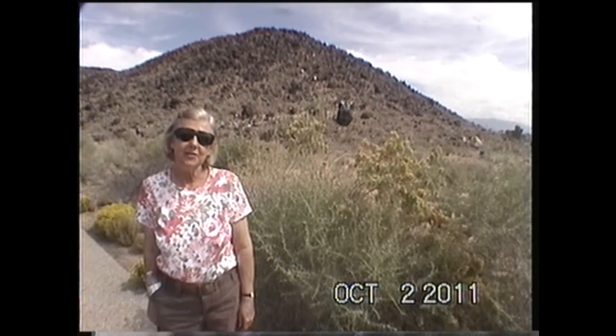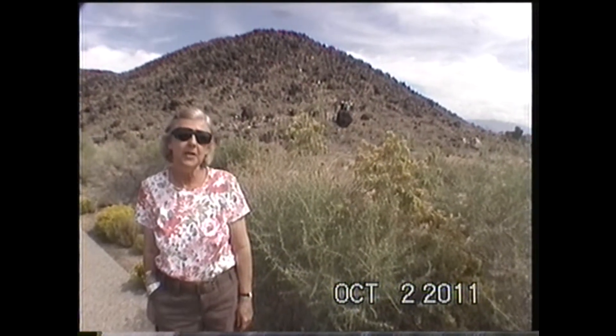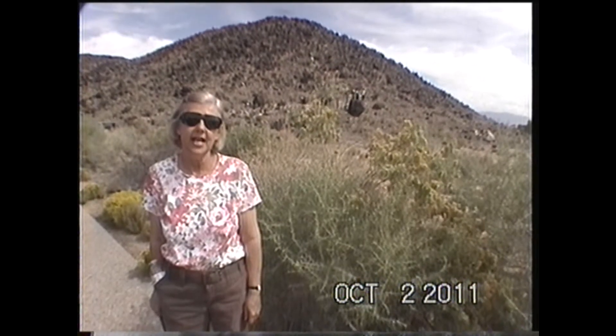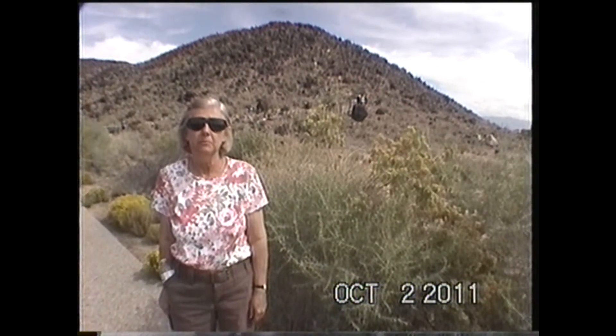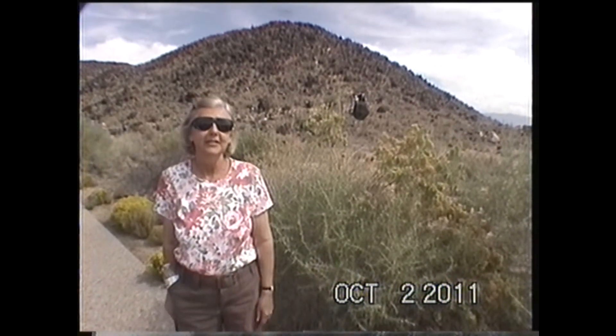Good afternoon. It's October 2, 2011 and we have finally made our way back to Albuquerque. Now we are at the Petroglyphs National Monument. In this part of the monument is Boca Negra Canyon behind me. You can also see the black behind me — that's part of a lava field.